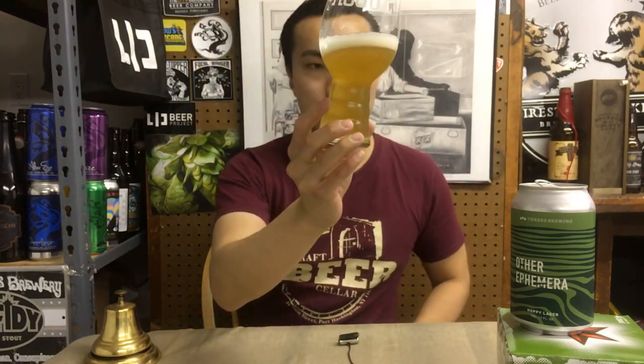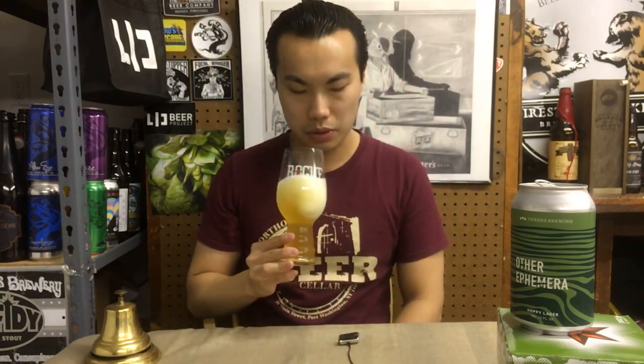The beer comes in a medium gold color, light haze on that. Nice looking beer. Let's get the aroma on this one.